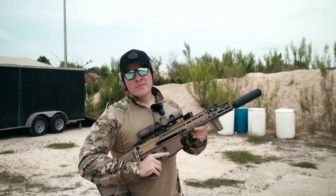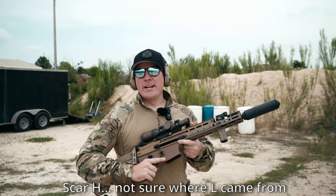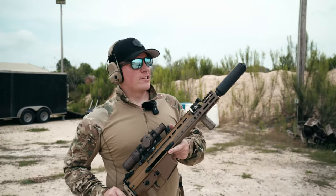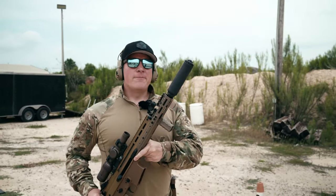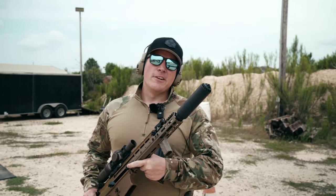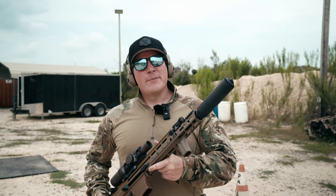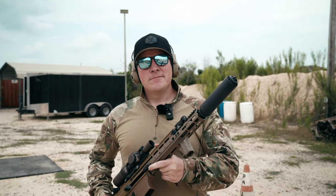Today we're going to be talking about the SCAR - we have both the SCAR L in 308 and the SCAR 16S in 556. Since they're essentially the same thing, up front we have a special guest: the new Huxworks Flow 762 Ti. If you haven't heard about it, that's because it was just announced today.